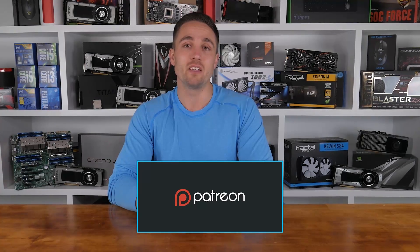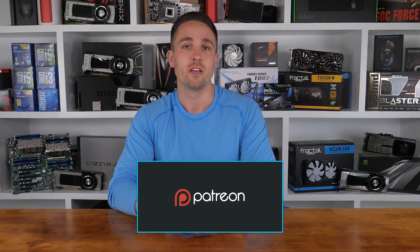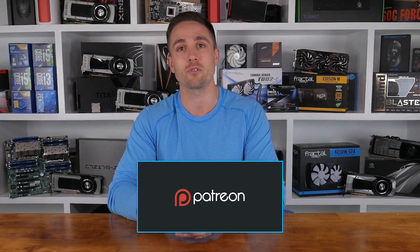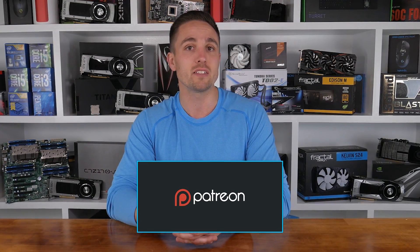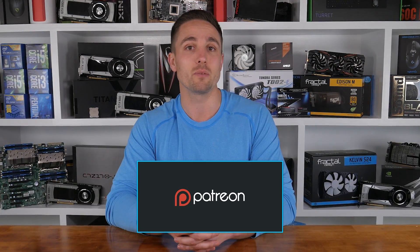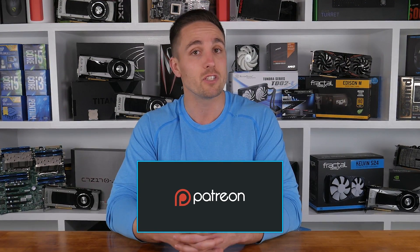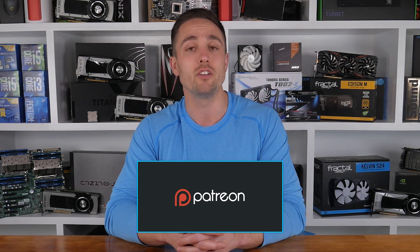I'm your host Matt as always, and I'll see you guys next time. YouTubers like me depend on your support to continue improving the quality and content of our videos. To support the channel directly, consider becoming a patron to get access to a heap of cool rewards and exclusive giveaways. You can also check prices and buy the products featured in this video through the Amazon links in the video description below. Thank you kindly for supporting me and the Hardware Unboxed channel — it means a lot, and I'll continue to work as hard as I can to keep producing the content you enjoy.